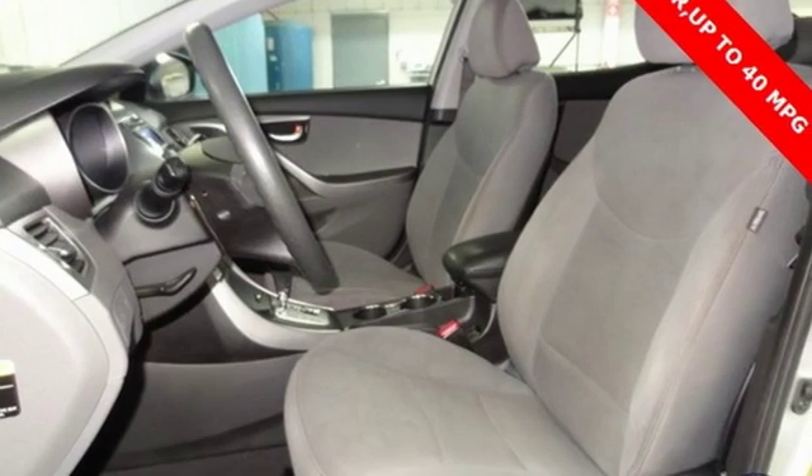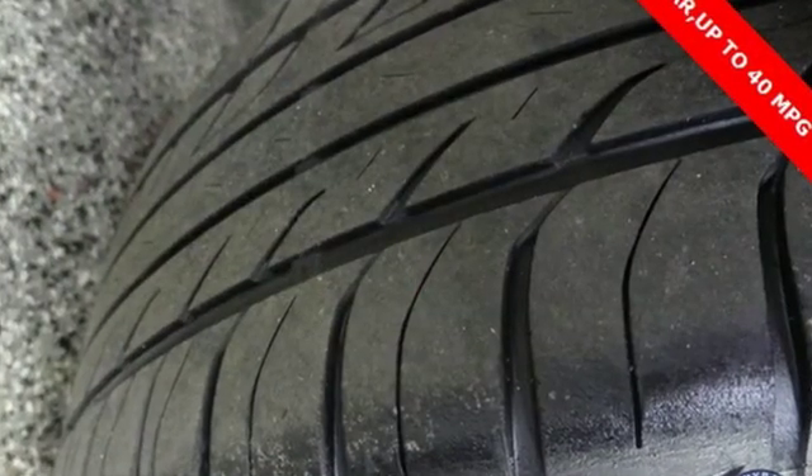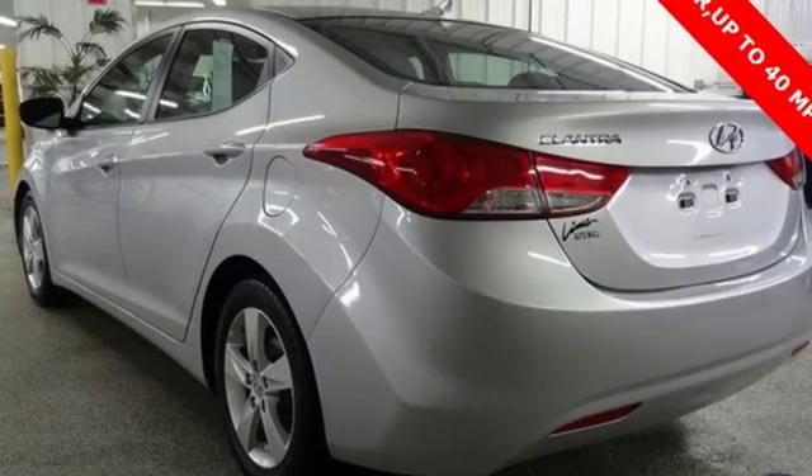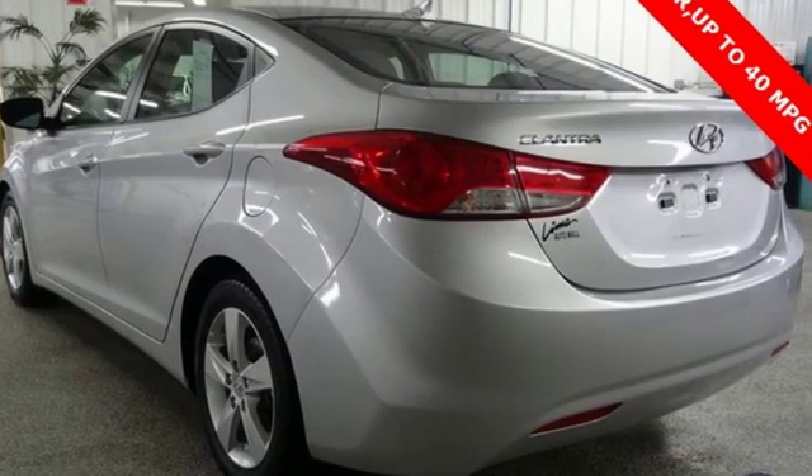It comes nicely equipped with features you'll love: external memory control, power heated mirrors, air conditioning, power windows, and manual tilting steering column.